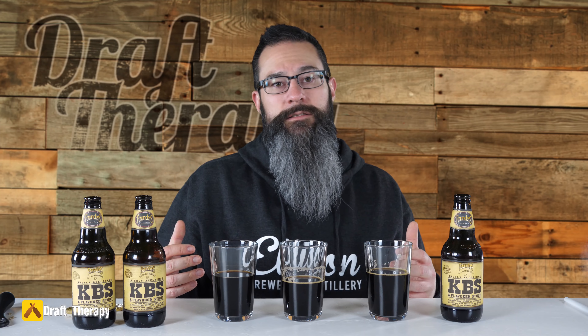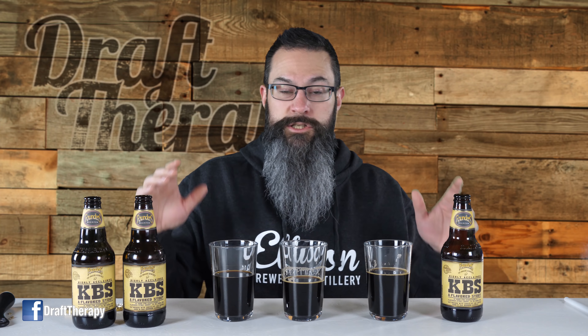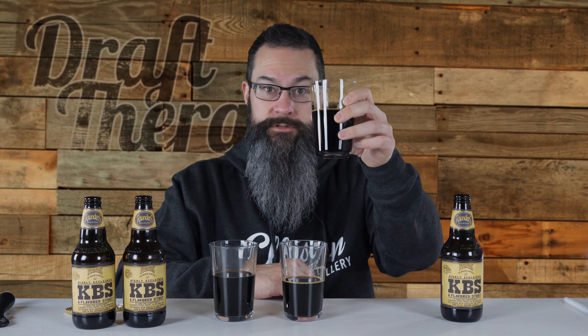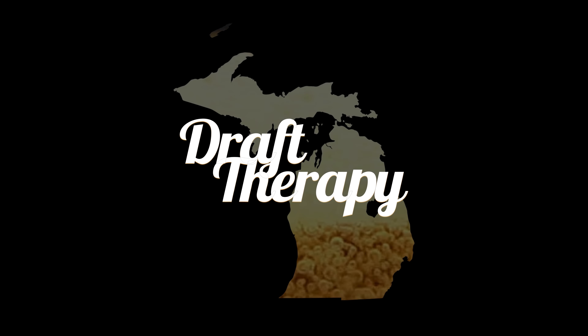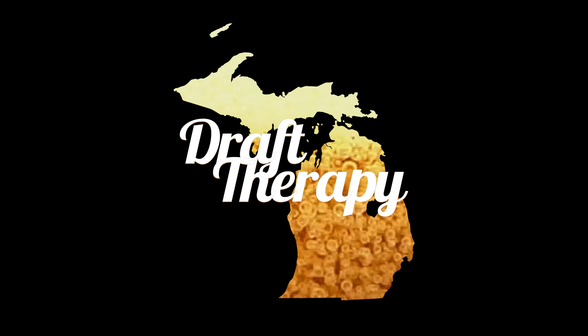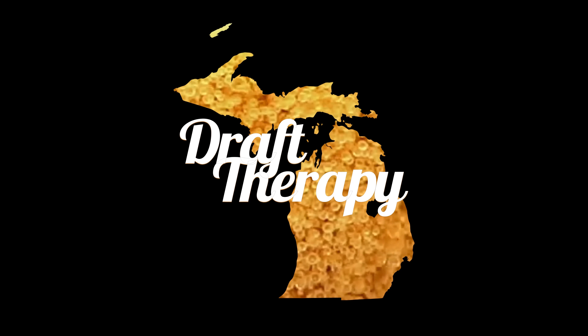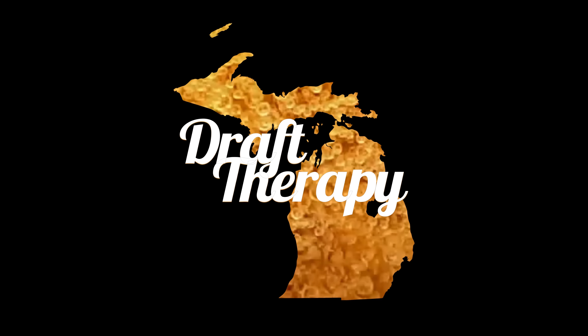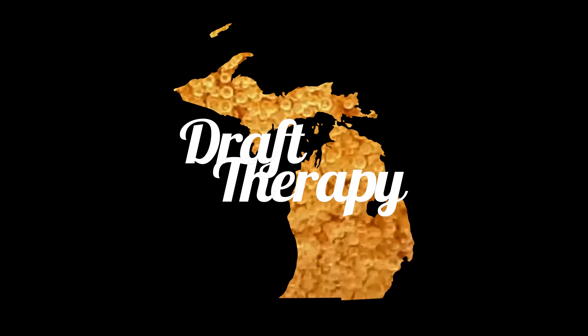All you need to do is share this video somewhere on social media and leave me a comment with the site you shared it on so I can verify, and I'll pick one lucky winner at random on April 2nd and contact you — send you a glass and maybe some other goodies too. You have to be in the lower 48 states to qualify, so sorry Alaska and Hawaii. Until next time, I'm Sean from Draft Therapy — thanks for stopping by. Drink craft beer, support your local breweries wherever they are, and most importantly, don't forget to treat yourself to a little Draft Therapy. Cheers!